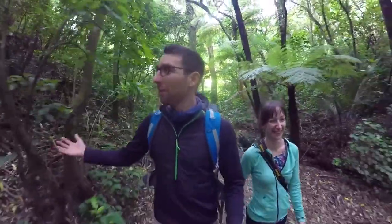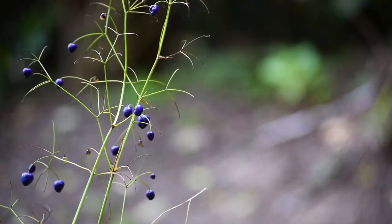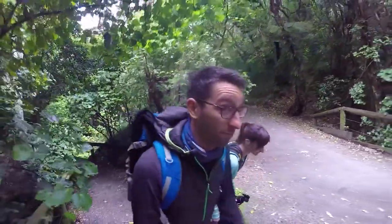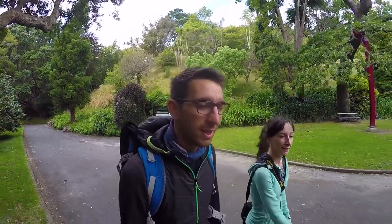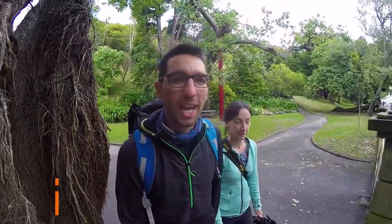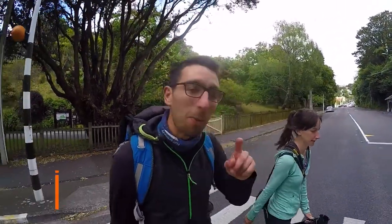Welcome to Wellington — New Zealand's capital city. It's pretty cool, right? The Wellington Botanic Garden is definitely one of the best free things to do in Wellington. We had a blast, and we're back at the hostel for the evening before heading on the road again tomorrow towards our next destination — true wilderness.